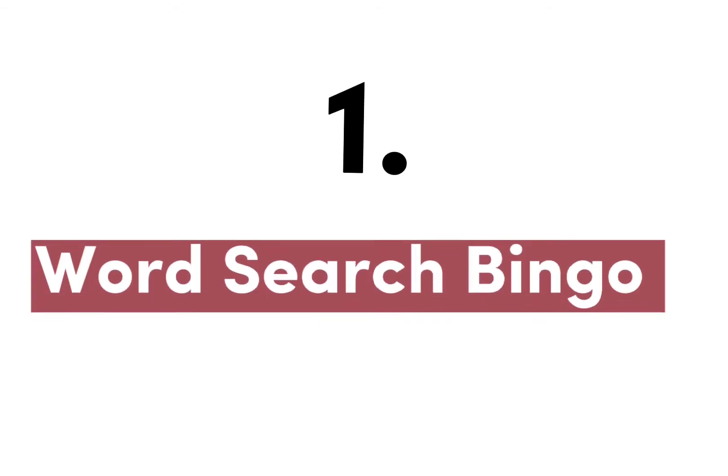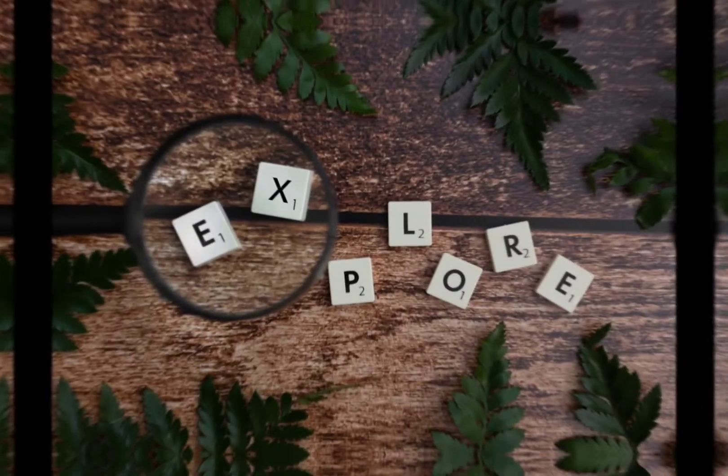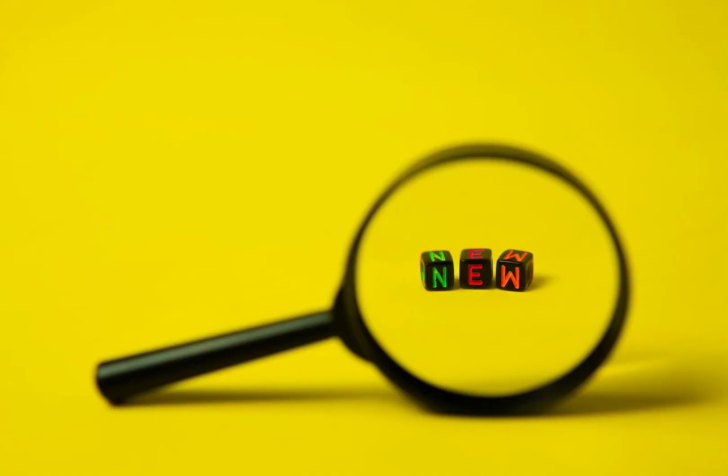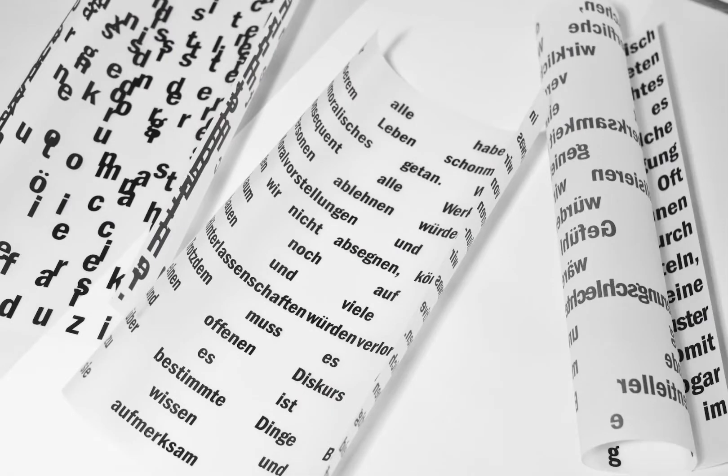Number one: Word Search Bingo. Teachers can create a bingo game by providing students with sheets of paper that include a list of words from the chapter of the book they are reading to them. As you go through the book, have the kids circle any words they recognize from the word list. Have a class discussion regarding the words they learned after finishing the chapter.